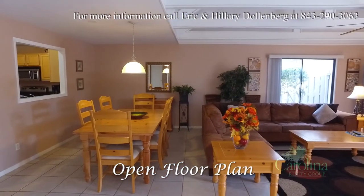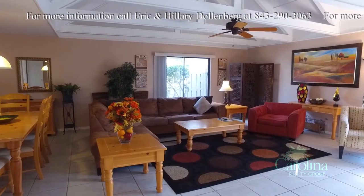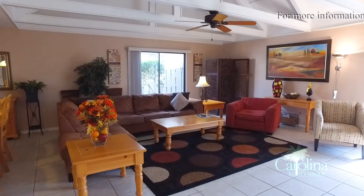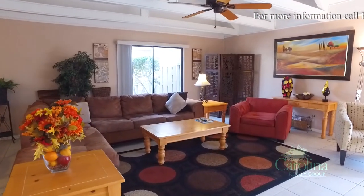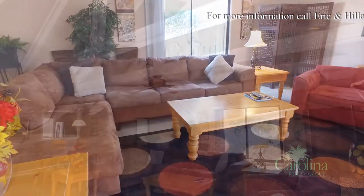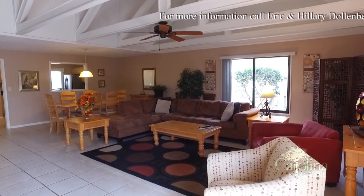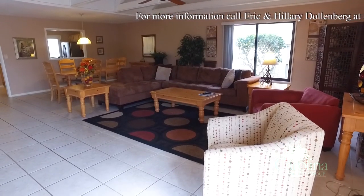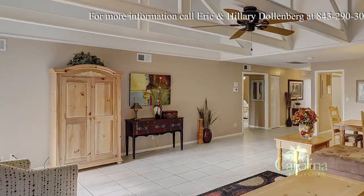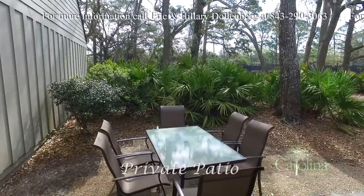Easy-to-care-for tile flooring throughout with area rugs add to the decor, plus vaulted ceilings and comfortable, cozy seating. The sofa bed can sleep two more people to accommodate six in total, and don't forget the TV, VCR and DVD player in the wall unit to entertain everyone.